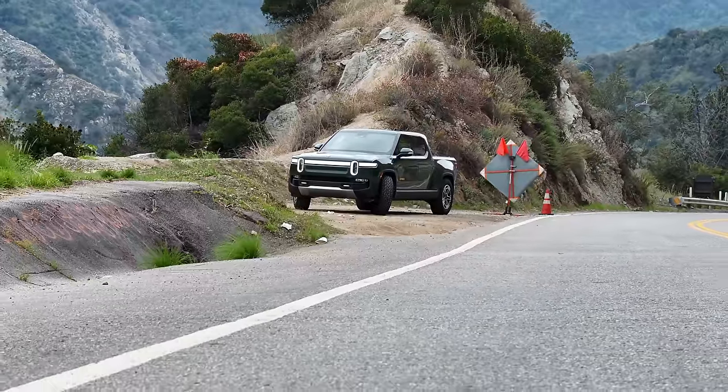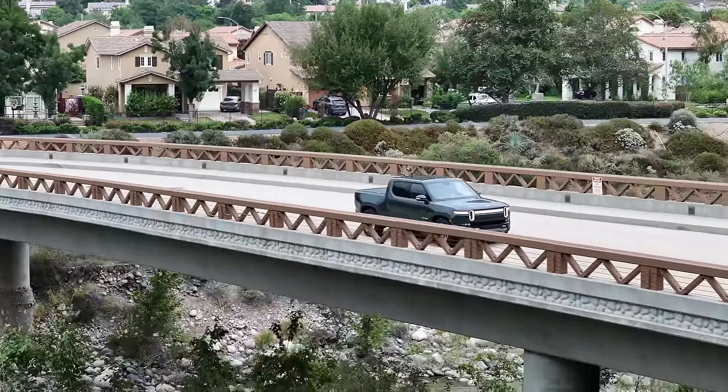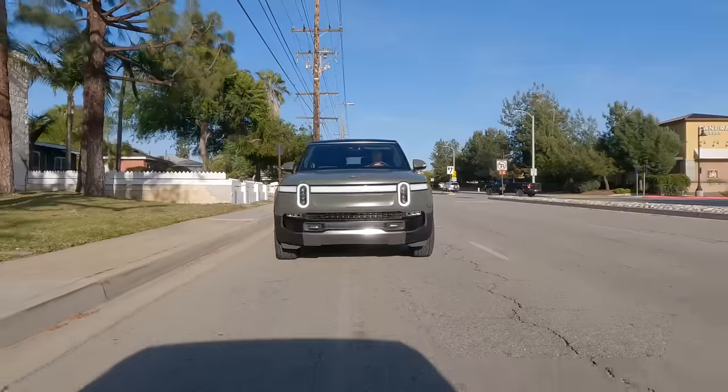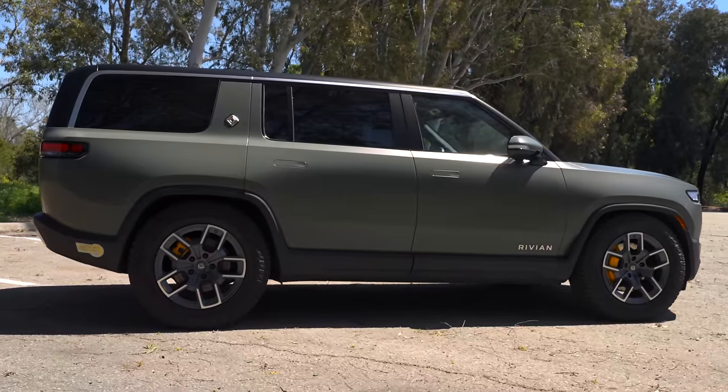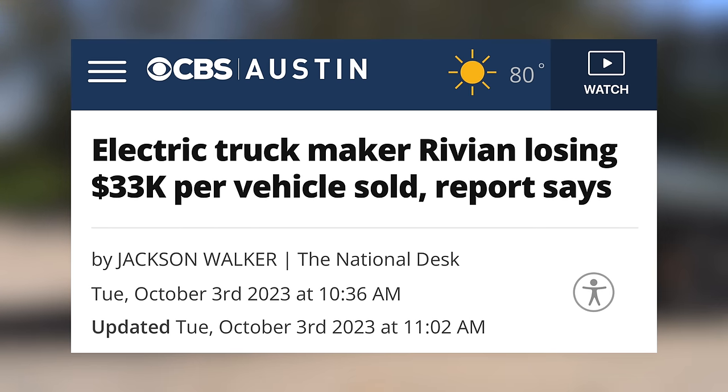Rivian is one of the most exciting EV startups out there, and they deliver great vehicles. As a new company — at least one new to delivering cars at scale — they are facing issues, and the main one is making their cars profitable. Even with their expensive vehicles, they lose a significant amount for each one sold. That's where their next platform, the R2, comes in.